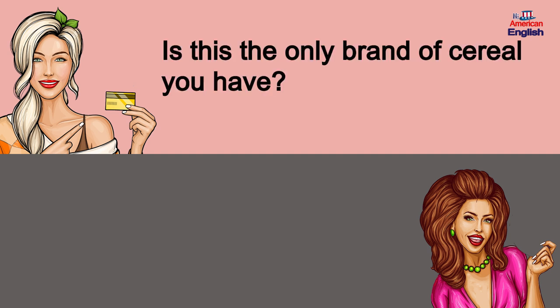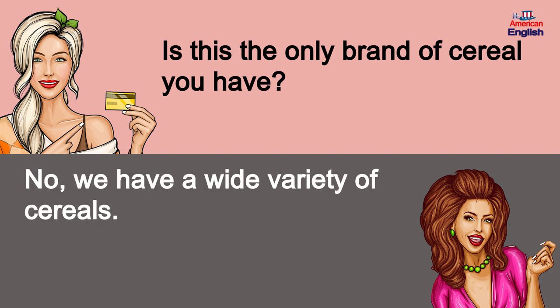Is this the only brand of cereal you have? No, we have a wide variety of cereals.